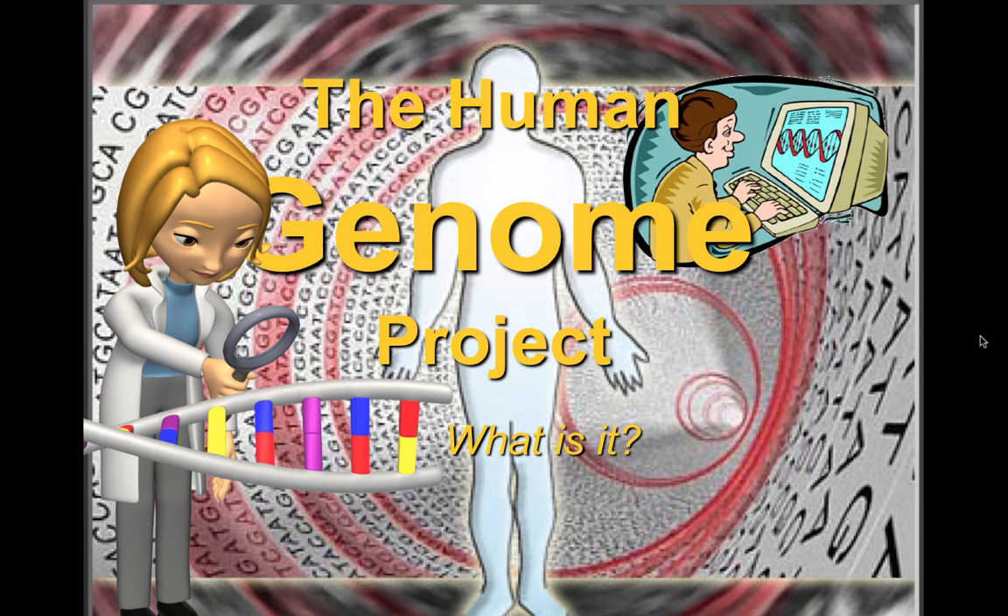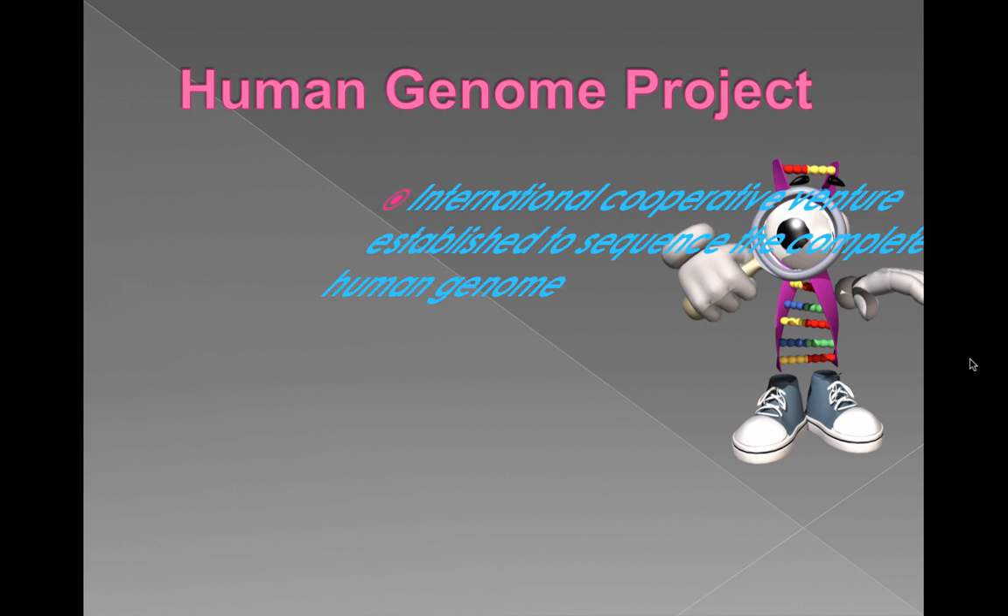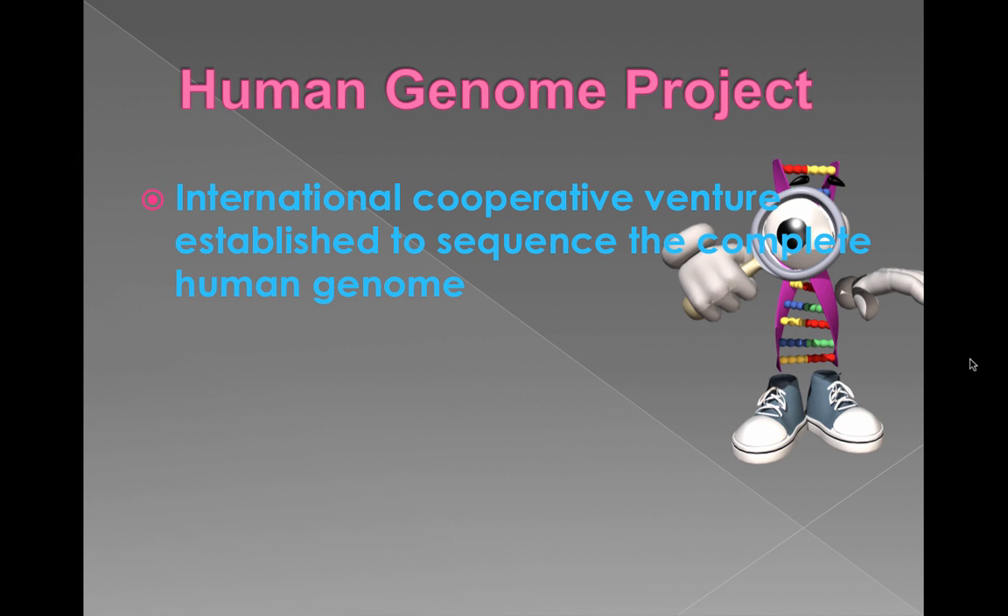We're going to look at something called the Human Genome Project, which was completed a while ago. There are good video clips online where the president at the time announced it, and you'll see people being interviewed in science magazines keeping us up to date with what's going on in biology and biotechnology. The Human Genome Project — there are some great documentaries on Google or YouTube — was an international cooperative venture established to sequence the entire human genome.